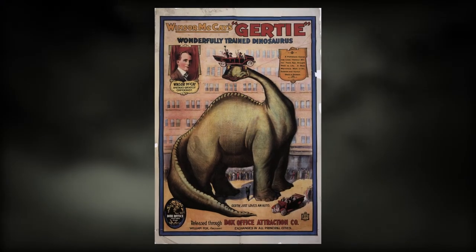Next time, we look at a film that is incredibly influential in the realms of animation, filmmaking, as well as dinosaurs. It's Gertie the Dinosaur. See you then.